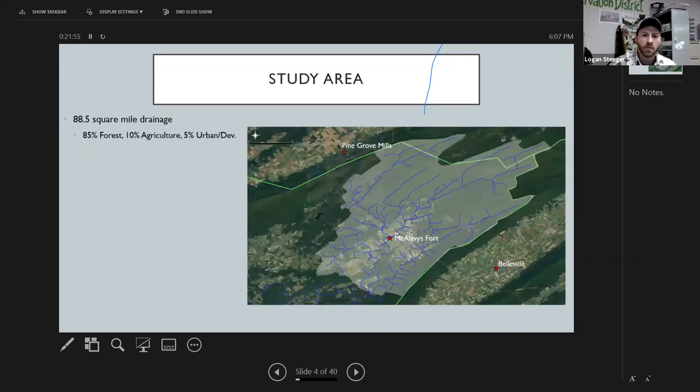The upper Standing Stone Creek watershed is located in northeastern Huntington County, crossing slightly into Centre and Mifflin counties. Geographically, McAlevys Fort sits in the middle, Route 26 comes up over the mountain down to Pine Grove Mills in Centre County. Under this plan, we're defining the upper Standing Stone Creek as everything upstream of the confluence of the East Branch Standing Stone Creek and Standing Stone Creek itself — shown as the outlined white shape on the map.